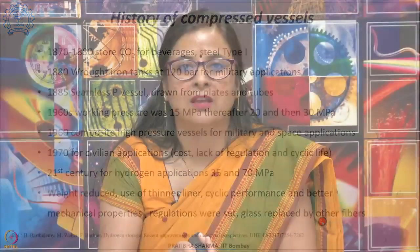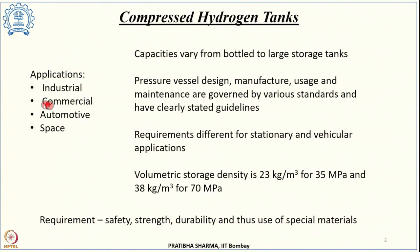Compressed hydrogen tanks can be used for a wide variety of applications — industrial, commercial, automotive on-board hydrogen storage in FCEVs, and space exploration. Their capacity can range from very small bottled hydrogen cylinders to very large scale storage tanks at different locations. The design, manufacture, usage, and maintenance of these pressure vessels are governed by various standards with clearly stated guidelines and protocols.